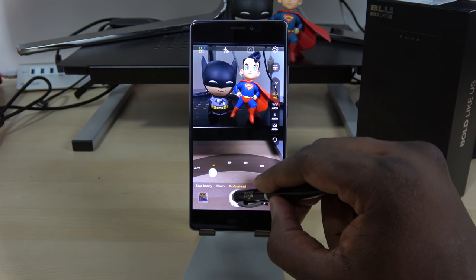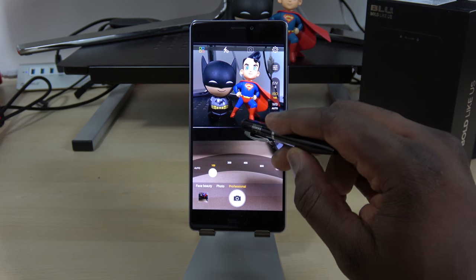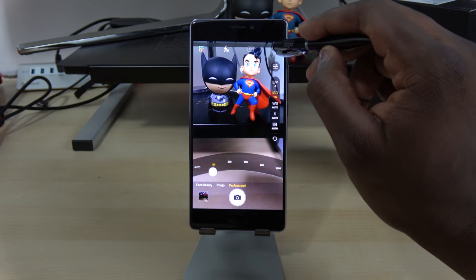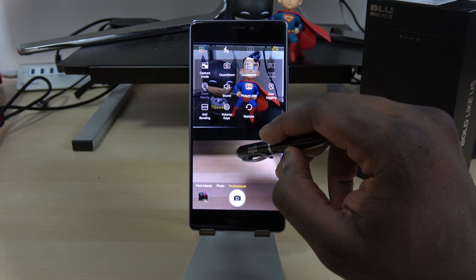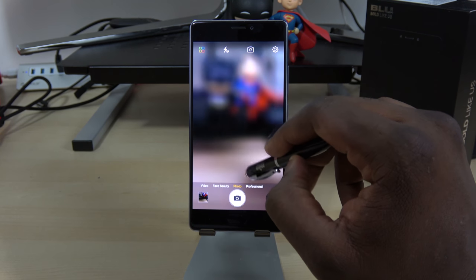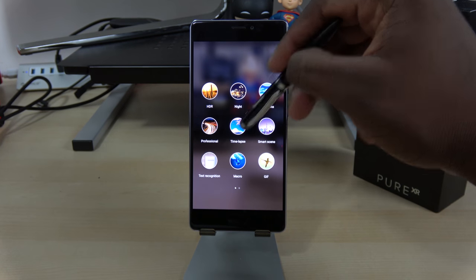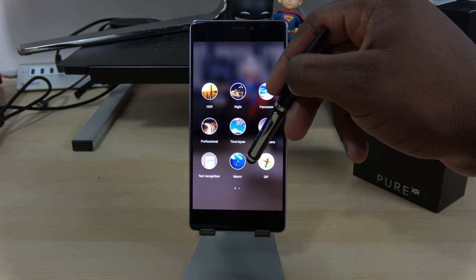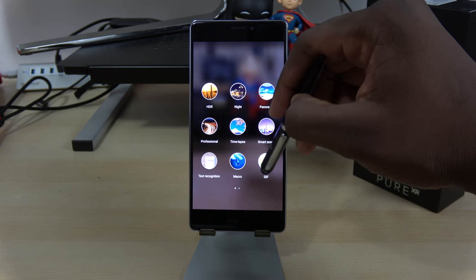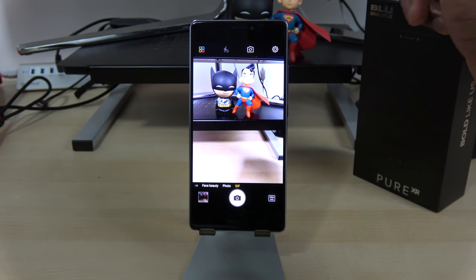They've actually improved the camera significantly. Megapixels aren't the main deciding factor — the way it captures light is more important. In the settings menu you've also got light trail, night mode, and a plethora of options to give you more with this camera, so I was quite impressed that they added so much.